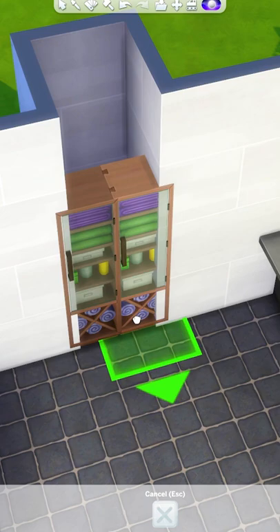You can also use some of the pre-made cabinets — add a wall, put in an archway, and you have your very own built-in custom cabinets.